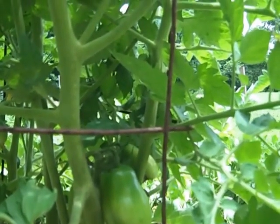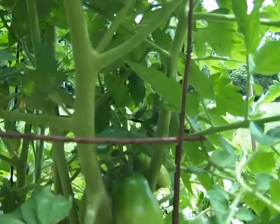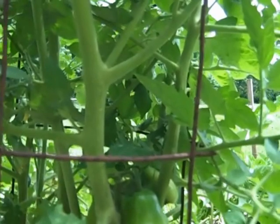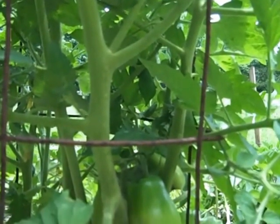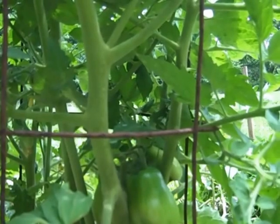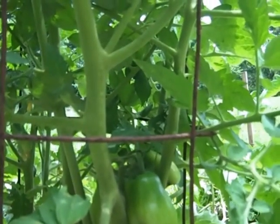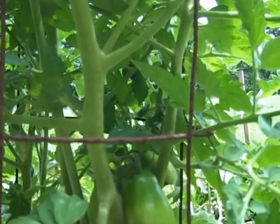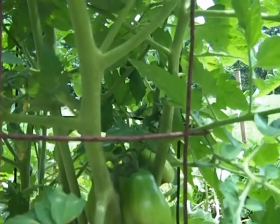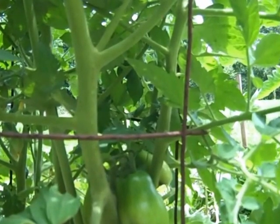It usually happens on the first tomatoes. I almost always get Blossom End Rot on my first tomatoes and I don't do anything about it and the problem goes away. So my question is, how does a calcium deficiency correct itself? And if it's aggravated by too much or too little water, then why isn't it considered a watering problem?